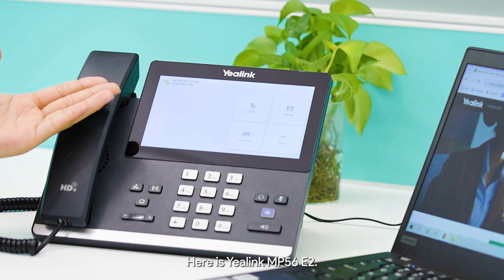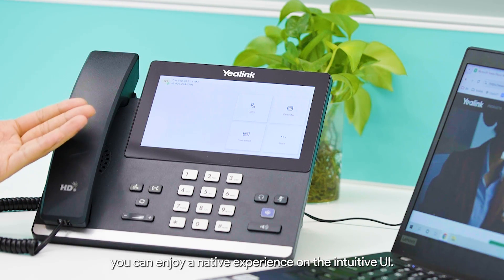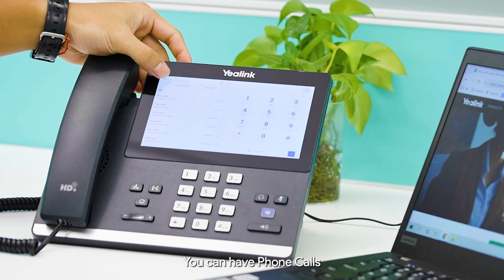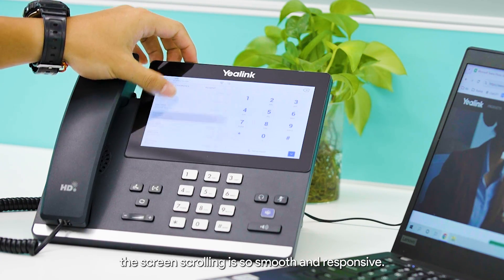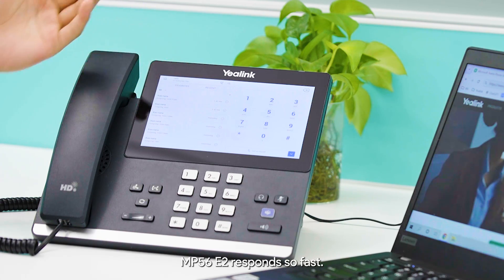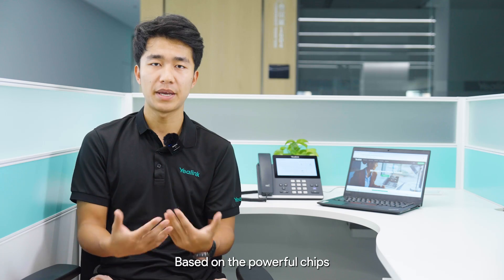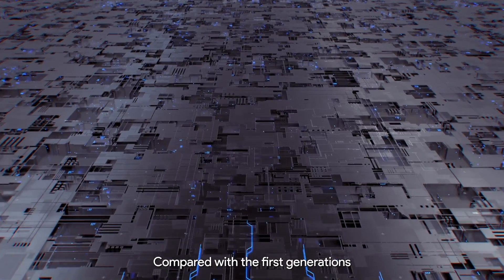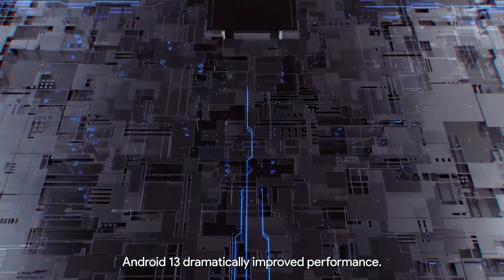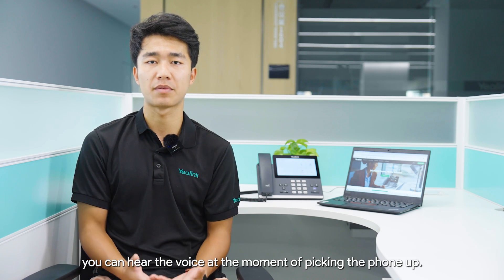Here is a look at the MP56 E2. Once you log into Microsoft Teams, you can enjoy the native experience on the interactive UI. You can make phone calls and set up a calendar. The screen scrolling is so smooth and responsive. MP56 responds so fast — this is the credit of groundbreaking Android 13. Based on powerful chips, the MP56 E2 is first to run Android 13. Compared with the first generation, Android 13 dramatically improved performance. The calling experience is enhanced by fast response and smooth operations — for example, you can hear the voice at the moment of picking up the phone.